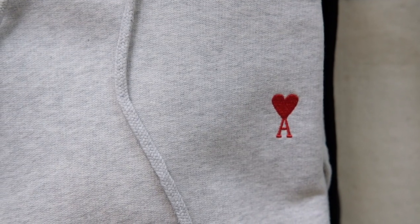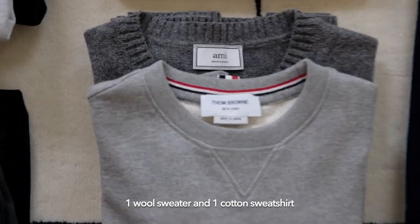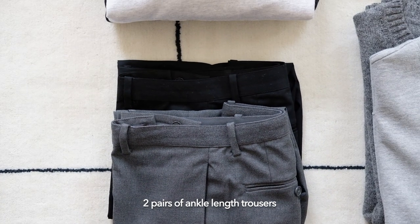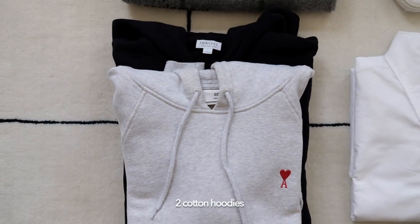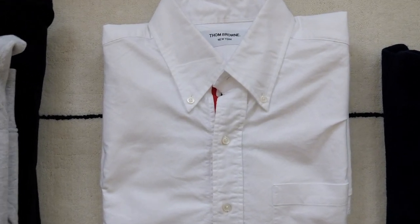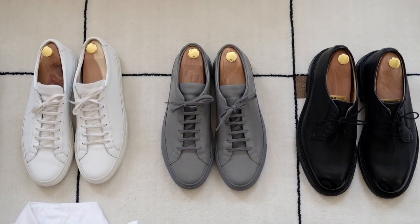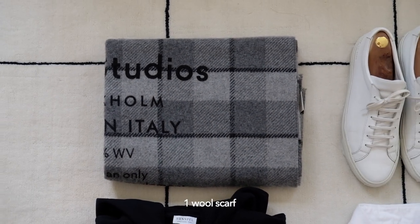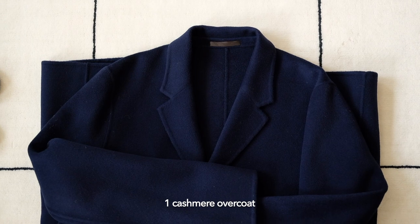I picked out a total of 12 items that can provide a great foundation for fall: a sweatshirt and a sweater; two pairs of ankle-length trousers, one black and one gray; two hoodies, one zip-up in black and one overhead in gray; a white oxford shirt; two pairs of leather sneakers and a pair of black derbies; a gray checkered wool scarf; and last but not least, a navy overcoat.